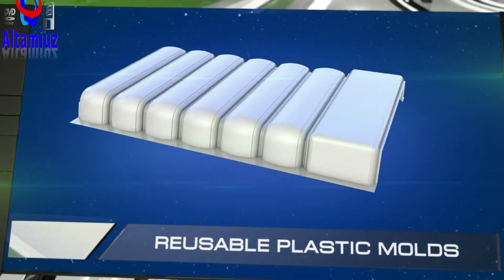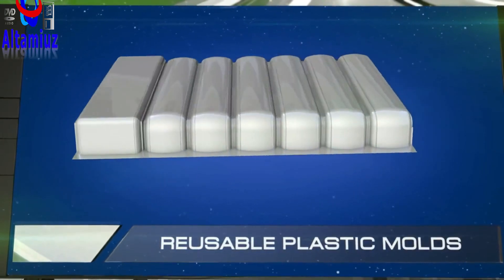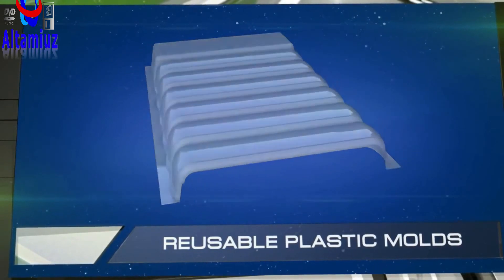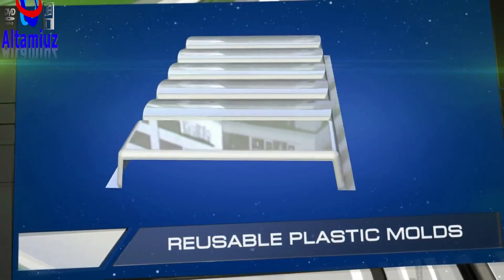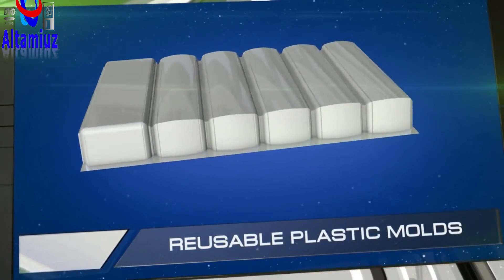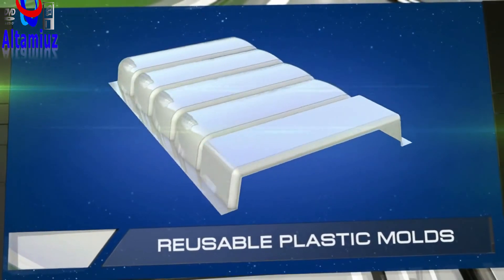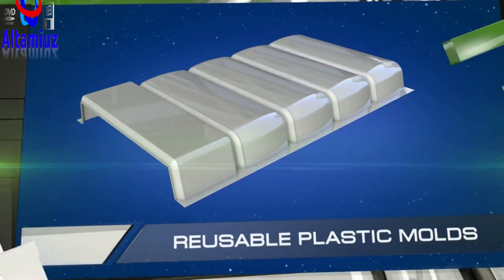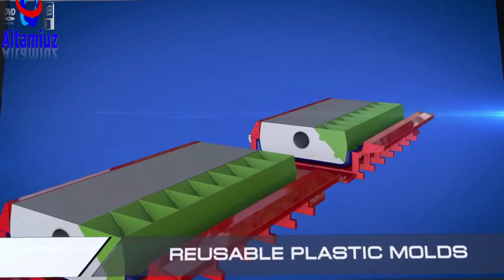Our technology's distinguishing characteristic is its use of thin, reusable plastic molds for casting reinforced wall panels. These plastic molds can be used hundreds of times, and once they're exhausted or become obsolete for technical reasons, they can be broken down into tiny plastic bits that can be used to make new molds. The ability to process plastic multiple times has allowed us to significantly reduce the cost of producing the panels.